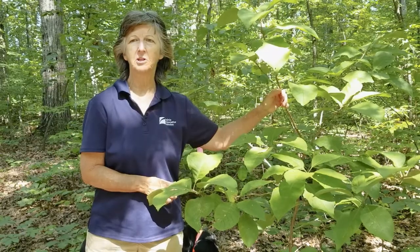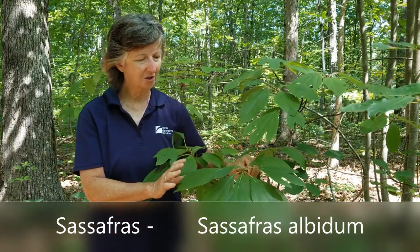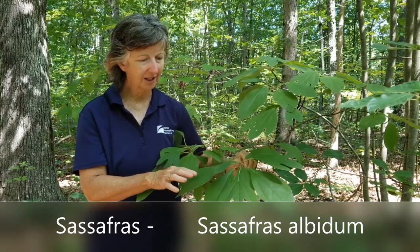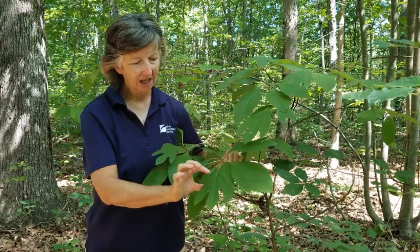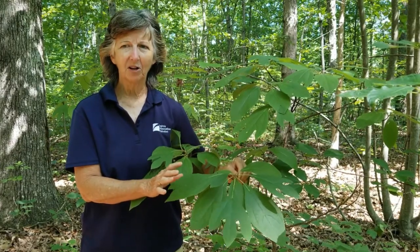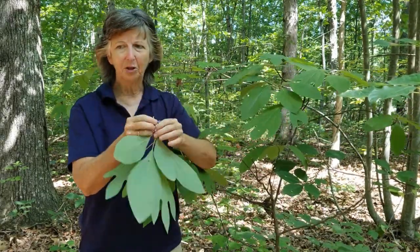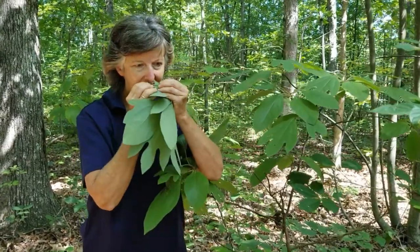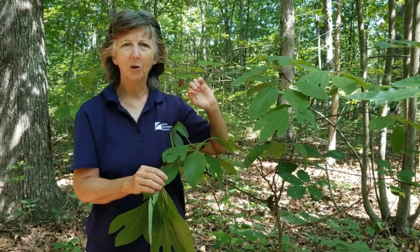Our next tree is sassafras, and what's really unique is that on the same tree you will have leaves of three different shapes: the simple leaf, the mitten shape, and the tri-lobe. Sassafras has lots of uses — Native Americans used every bit of it. The branches are beautifully spicy and aromatic; you can crush the leaves and smell a wonderful fragrance. The roots were also useful medicinally. The fruits are drupes, important for birds.